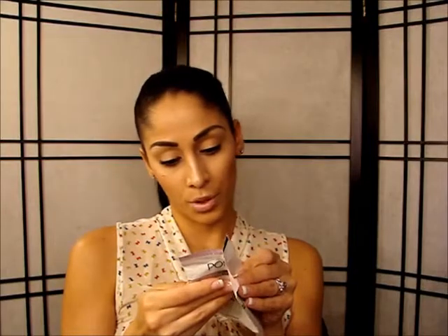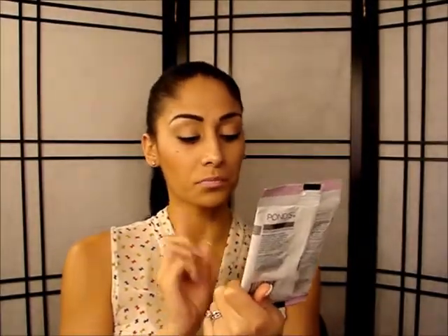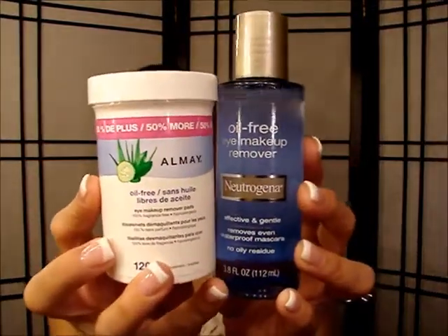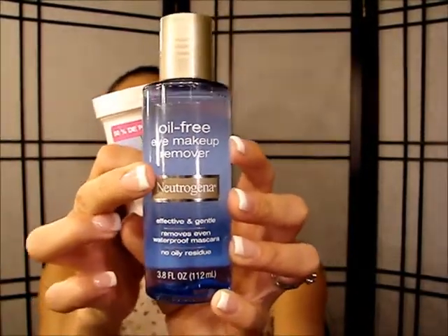I'm not sure if it removes waterproof makeup, but I've had a light amount of waterproof mascara on and it has removed it — and I do wash after. For times when I do have a lot of mascara on, because I have very short lashes and I have to do whatever I can to make them look nice, I use either the Almay wipes or the Neutrogena oil-free eye makeup remover pads.